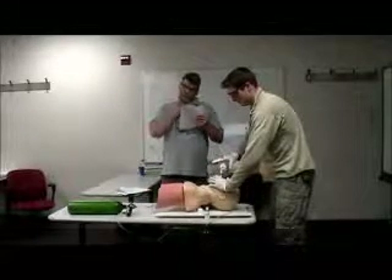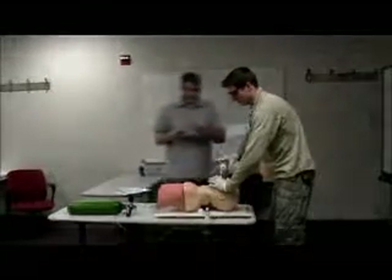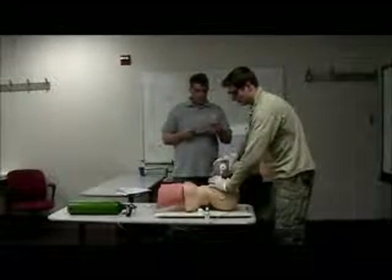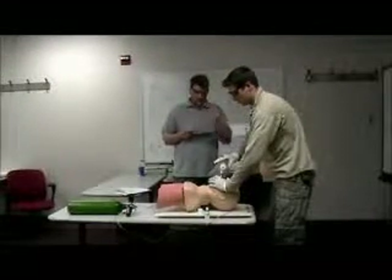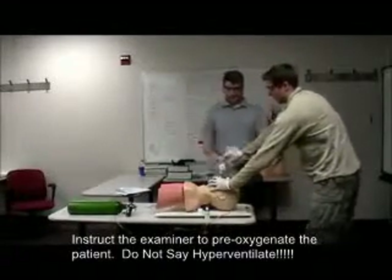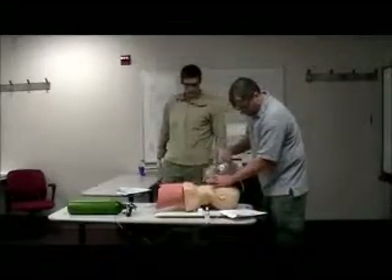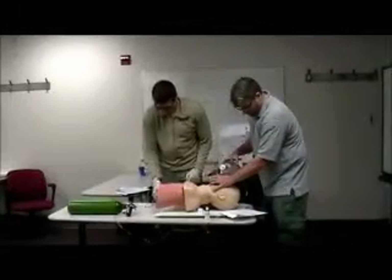Breath sounds are present equally and bilaterally and no epigastric sounds. Medical control has ordered insertion of a dual lumen airway. I will take over ventilations. I need you to pre-oxygenate the patient for at least 30 seconds, breathing once every five to six seconds.